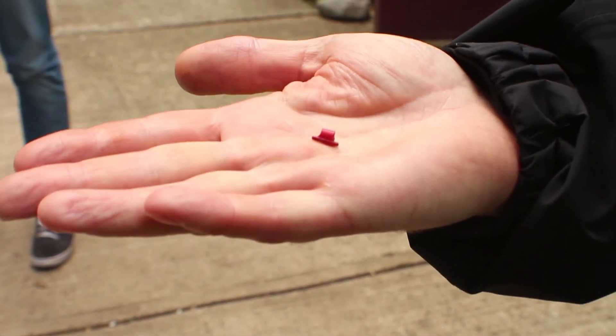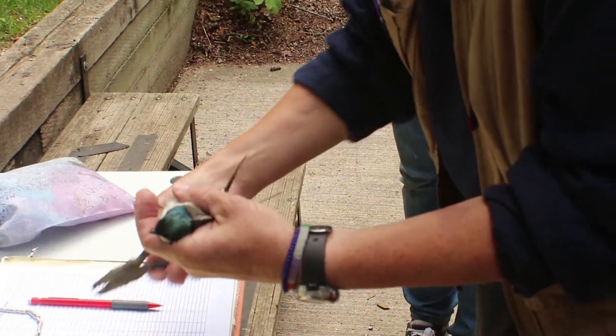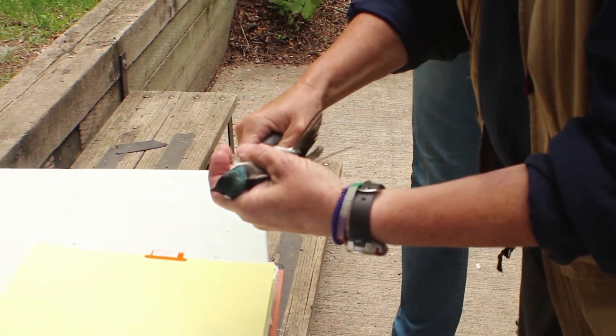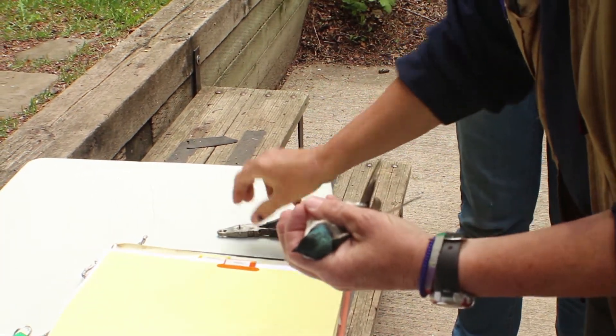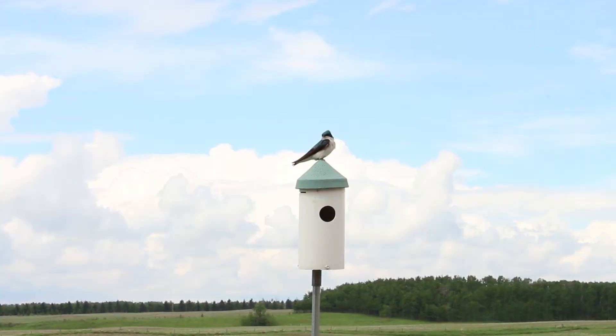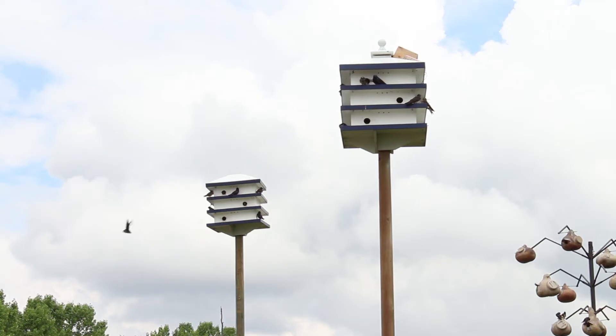Also attached to the tree swallow is a radio frequency identification chip. This chip helps Ellis Bird Farm determine whether the male or female bird spends more time building the nest, and which spends more time incubating and feeding. Ellis Bird Farm has pioneered this type of RFID technology for tree swallows and purple martins.